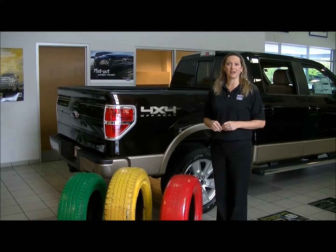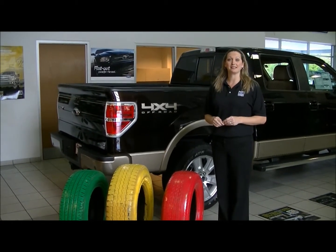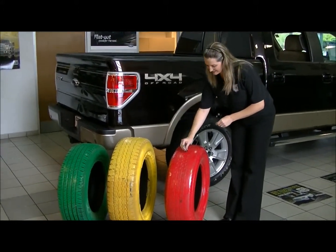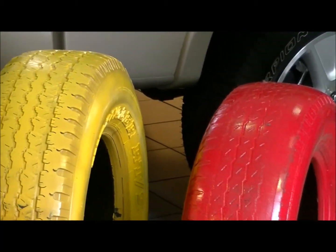During a recent service visit here at Huntersville Ford, we noticed that your tires were in the red. What that means is the tread depth measures less than 3/32 seconds. They check the tread depth with a tool like this. A tire in the red will measure less than 3/32 on the tread depth.